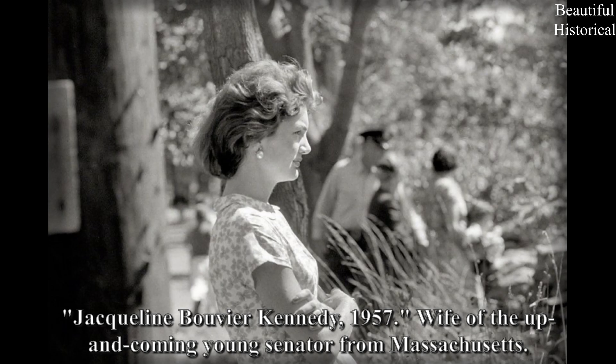Jacqueline Bouvier Kennedy, 1957 — wife of the up-and-coming young senator from Massachusetts.